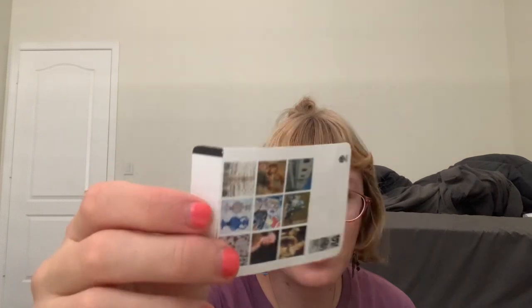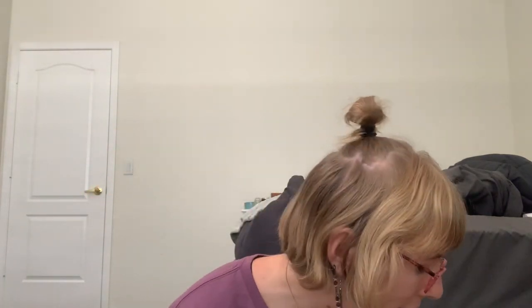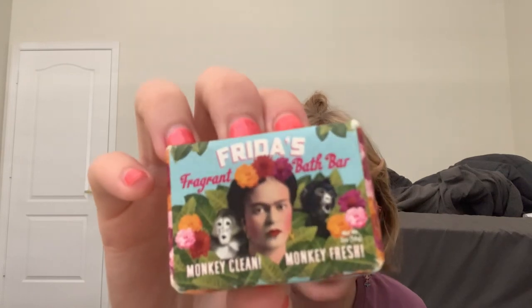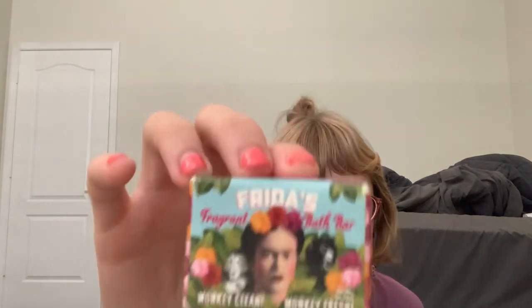There's another ticket from a museum in Italy when we went there — that's one of the tickets. I also have a Frida Kahlo soap — she's my favorite artist of all time — and this is one of the soaps my mom got me for last Christmas. It's a pretty soap with monkeys on it.